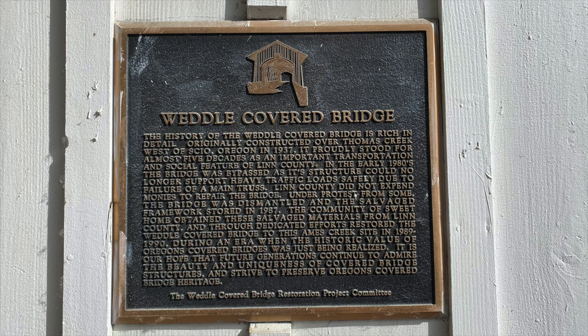We're here today at the Weddell Covered Bridge in Linn County near Sweet Home, Oregon. This is a typical construction of many of the covered bridges of Linn County, where they have the open side architecture letting light into the bridge. This bridge was originally constructed in 1937 and crossed the Thomas Creek, but after about 50 years the route people traveled bypassed the bridge and went across a concrete bridge, and this one fell into disrepair.